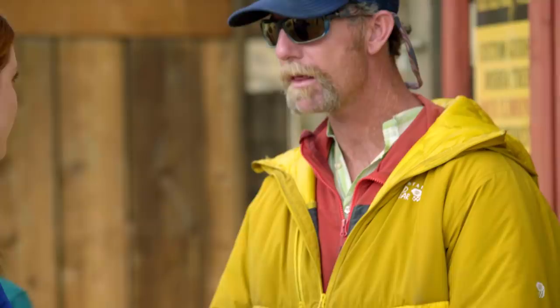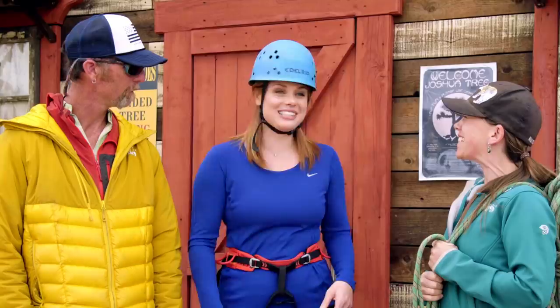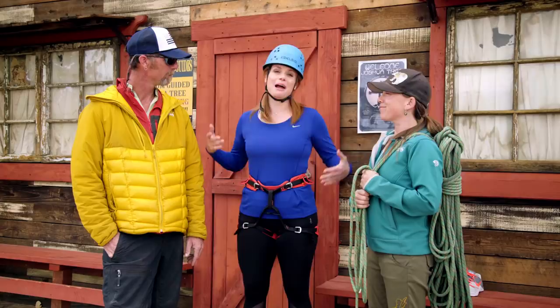We need to get you outfitted for some gear down here at our shop, and then once we get that all sorted out, we'll head up to the other park. Well, it all feels pretty snug. That's what we want. So where are we headed to? We are headed up to Caprock today. I've got my guides, I've got my gear, I'm ready to go climbing.